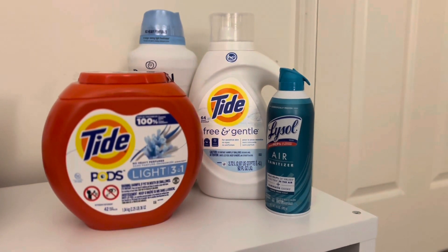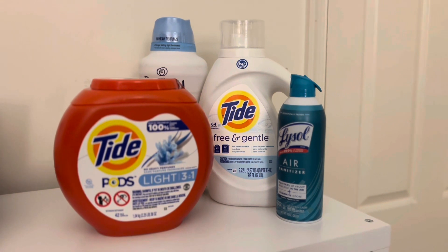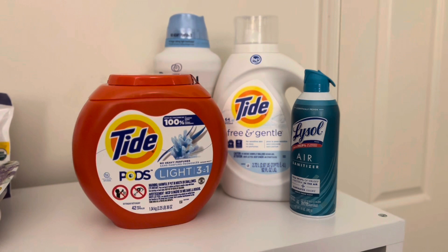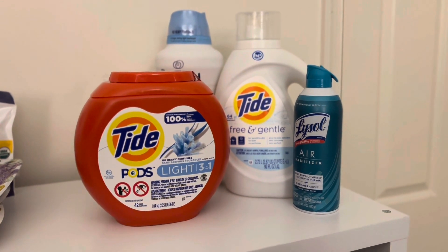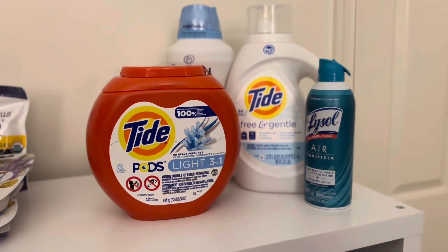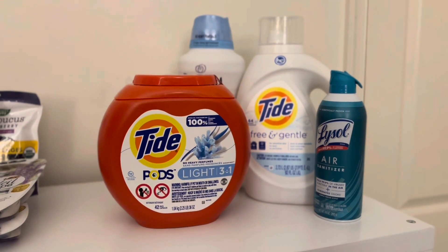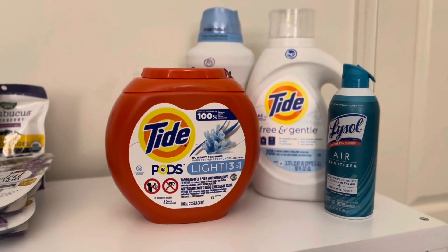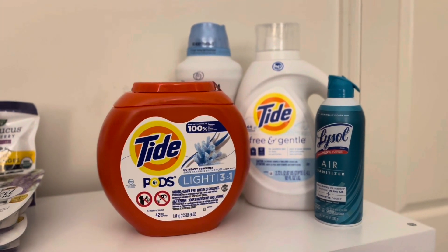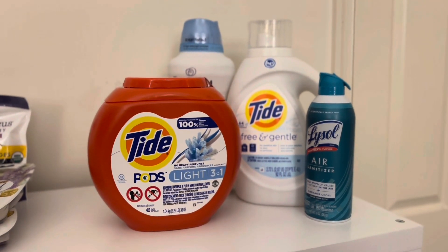The second set of deals I did at Target is specifically on household items. So if you're headed to college, have kids headed to college, or just need stuff for your household, this is a really great time to stock up. Especially on Procter & Gamble items, because P&G is currently running a deal: spend $30 and get a $10 gift card. Stack that with the spend $50 on household items and get a $15 gift card promotion. Let's dig into the pricing.